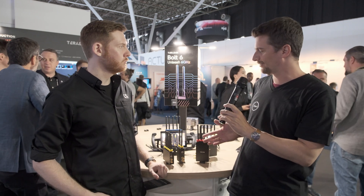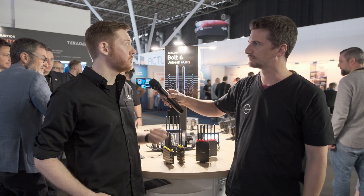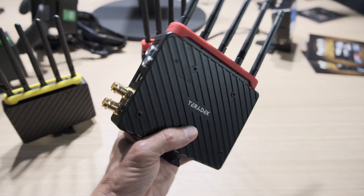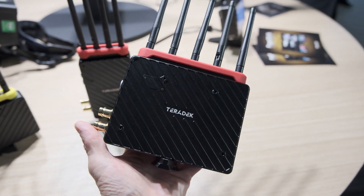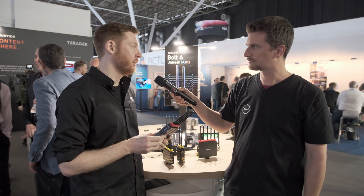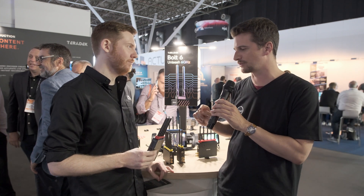What other things are new compared to the Bolt 4K series? The biggest thing is the Bolt 6 XT, which replaces the Bolt 4K. It has a whole redesigned chassis, so it's going to be lighter and thinner. It also has a redesigned fan system, so it's going to be cooler to the touch and quieter. A lot of people were not happy about the noise of the Bolt 4K, so that's good to hear.